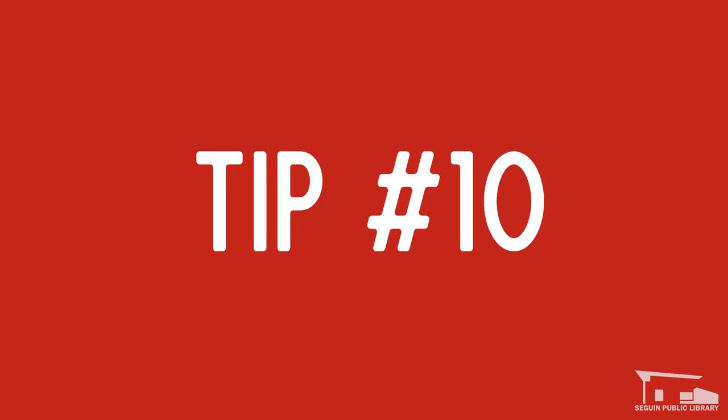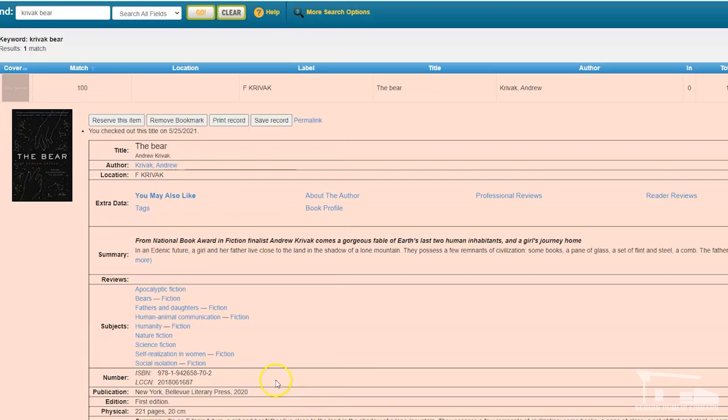Another great way to take a break is tip number 10: share your readings. Whether it's in your reading group or by leaving a review on our catalog or on a social reader's platform like Goodreads, let others know what you thought. Who knows, you might help a friend find their next favorite read.